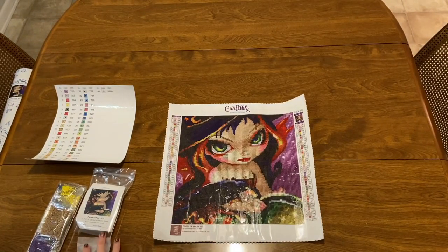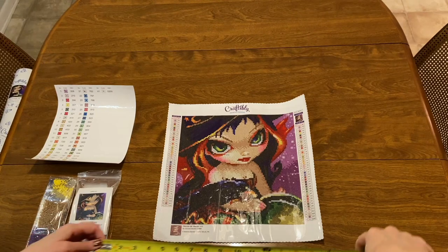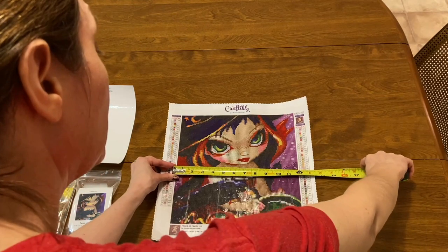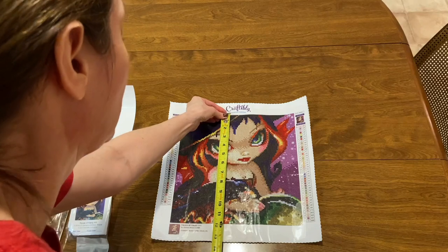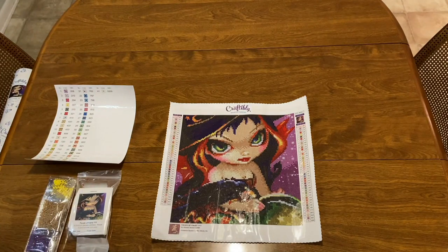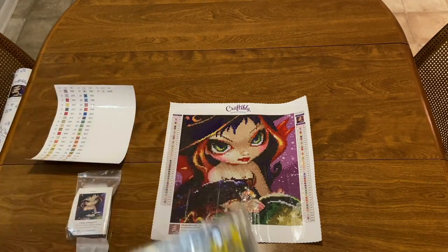We're going to measure it — it is supposed to be 29 and a half by 29 and a half centimeters. This one is going to be $17.99. It's measuring a little over 11 and a half by a little over 11 and a half inches, so it's actually a little bit bigger than advertised, which is great!